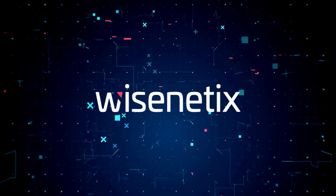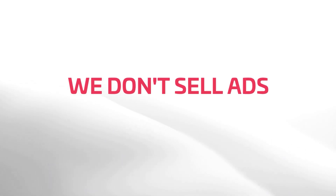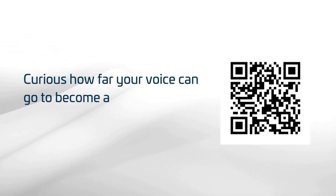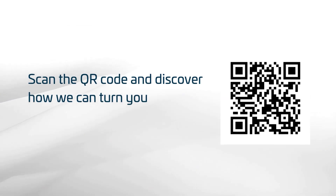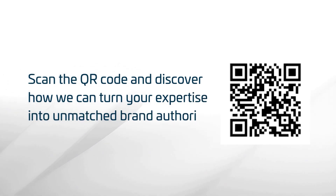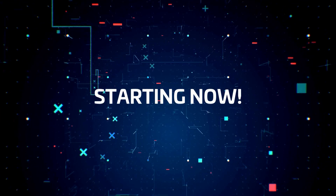Why Zenetics turns podcast airtime into brand authority? We don't sell ads — we elevate voices. Curious how far your voice can go to become a reference in the industry and attract more leads? Scan the QR code and discover how we can turn your expertise into unmatched brand authority. Let's transform expertise into influence, starting now.